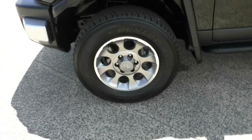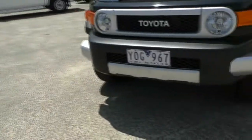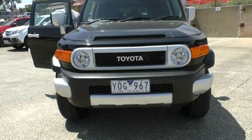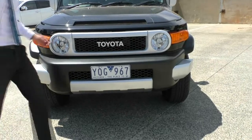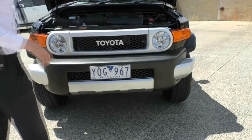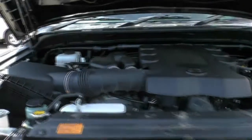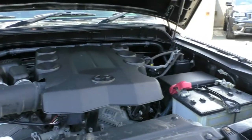Otherwise, it's just brilliant condition. Now I'm going to pop the bonnet and we're going to have a look at our 4-litre V6 engine that is powering this vehicle along. Pull on the release tab on the driver's side, come around to the front, and then lift it up — the gas struts do the rest of the work for you. So there it is, our 4-litre engine. This V6 will put out 200 kilowatts of power and 380 newton-metres of torque.